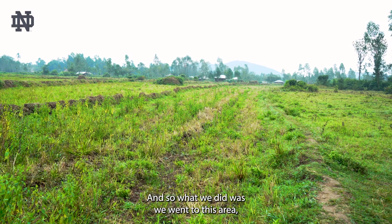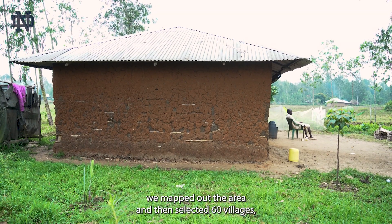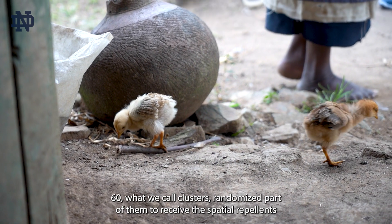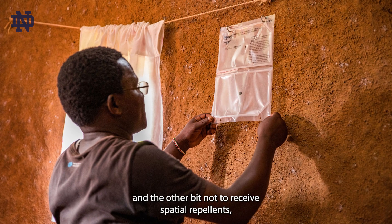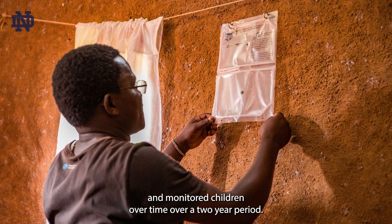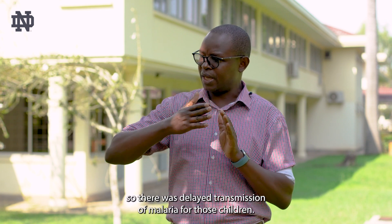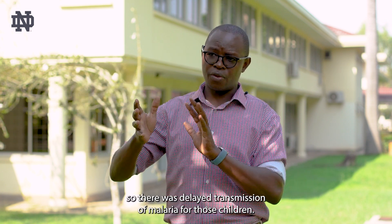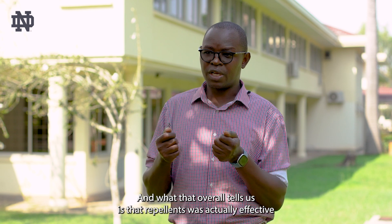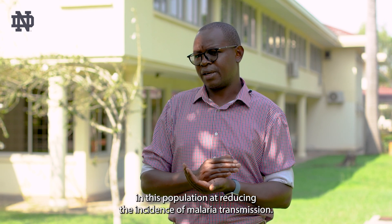What we did was go to this area, map it out, and select 60 villages — 60 clusters — randomizing part of them to receive spatial repellents and the other part not to receive spatial repellents. We monitored children over a two-year period, and those children ended up getting malaria much later. So there was delayed transmission of malaria, which tells us that spatial repellents was effective in this population at reducing the incidence of malaria transmission.